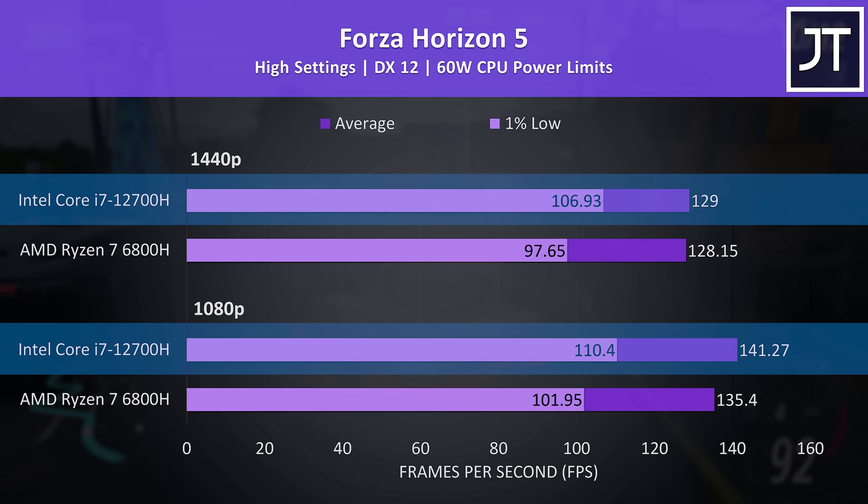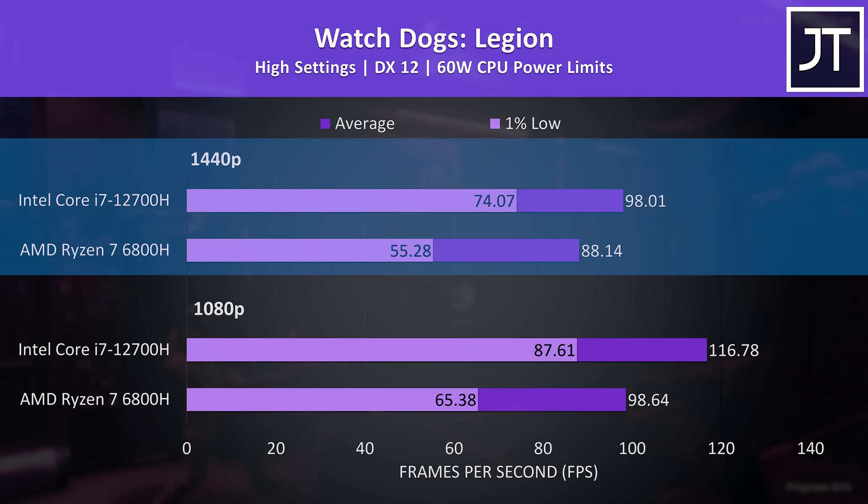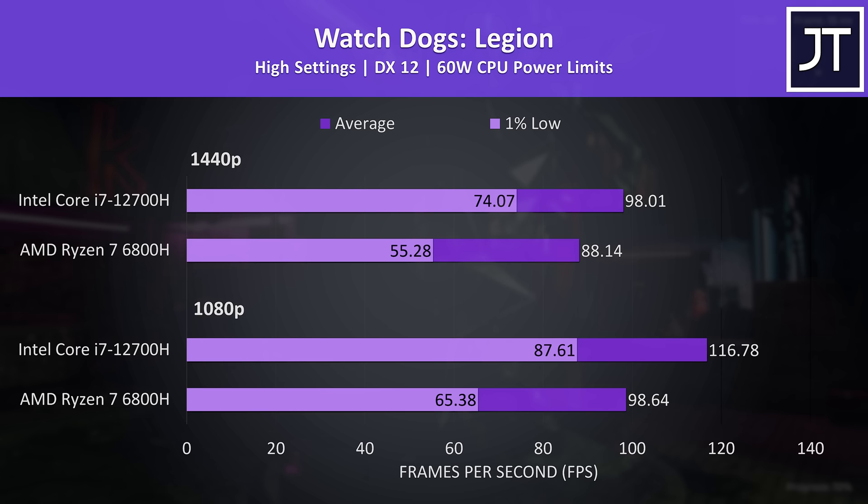Watch Dogs Legion had a pretty big lead with Intel in the game's benchmark. The i7 was 18% higher in average FPS at 1080p and 11% higher at 1440p — the second biggest difference out of all 21 games tested. The extra CPU cores, threads, and cache available to the i7 seem to matter more here compared to everything else, with the exception of CS:GO.